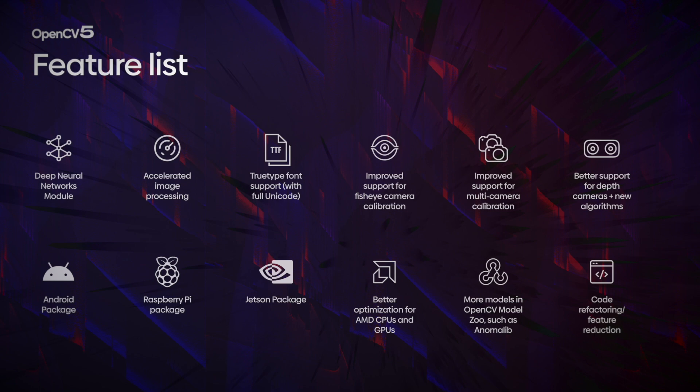Included in the roadmap is a new deep neural network module, accelerated image processing, better TrueType support with full Unicode support, improved support for fisheye camera calibration, improved support for multi-camera calibration, and better support for depth cameras with brand new algorithms.